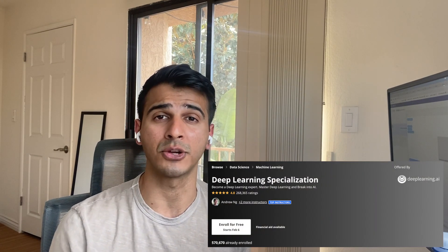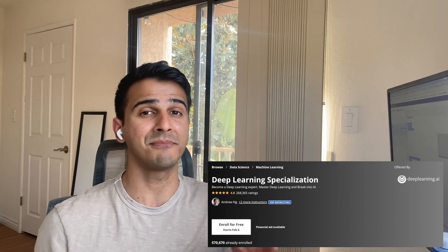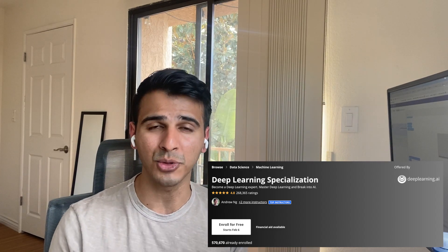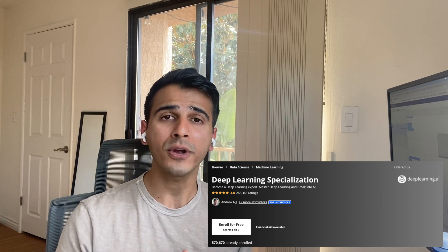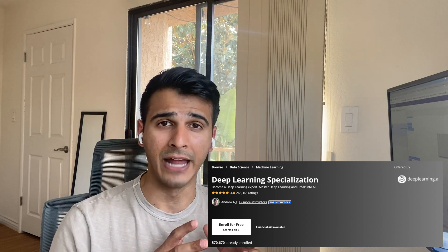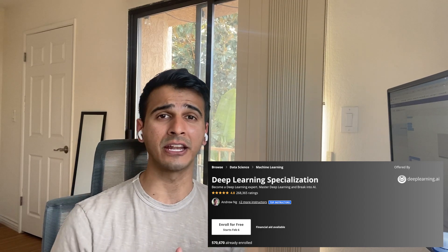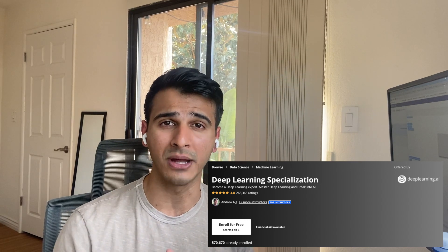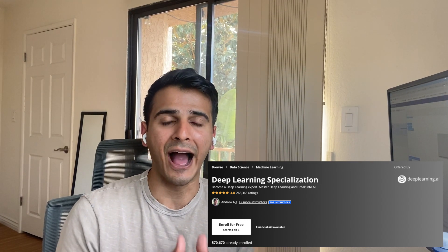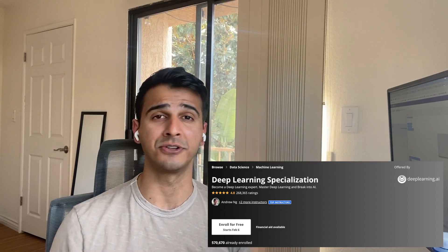Now we hop into Andrew Ng's second certificate, which is part of his Deep Learning AI initiative — the deep learning introductory course. I call it introductory, but it literally takes you from ground zero to being pretty proficient working with deep learning models. It is absolutely comprehensive, and if applied research is your interest, this is an absolute must. It actually takes you through and shows you how to build sequential models and convolutional networks from scratch using NumPy.